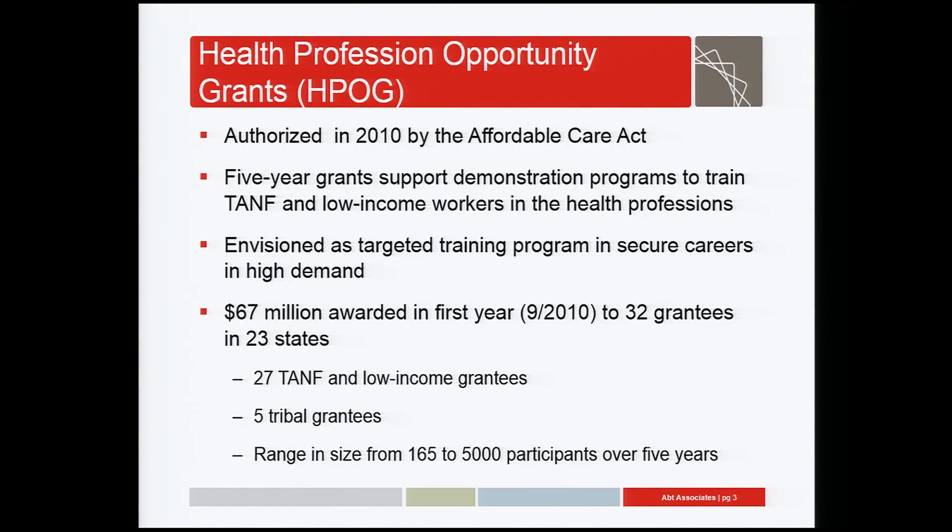What is HPOG? It's a number of five-year grants to support developmental education and vocational training programs, designed to train low-income individuals in high-demand occupations in the health professions, such as nursing, nursing assistants, medical records personnel, and so on. The grants were authorized by the Affordable Care Act, and in HPOG's first fiscal year, 2011, the Office of Family Assistance at HHS awarded $67 million to 32 grantees in 23 states. Twenty-seven grants went to programs targeting TANF recipients and other low-income individuals, and five went to tribal organizations. The target five-year program enrollments range from 165 to 5,000, and annual grants range between $1 and $5 million.